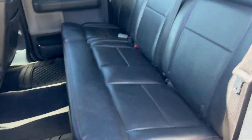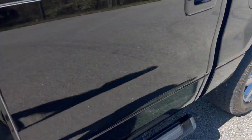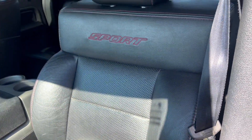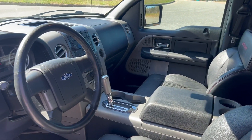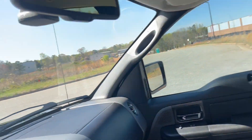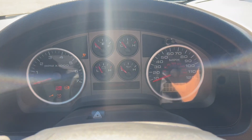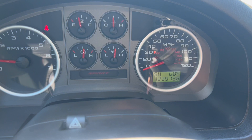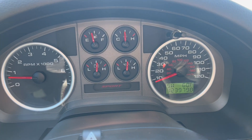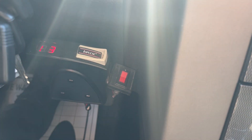Again, you've got your leather interior. It's got 123,979 on the odometer. Radio works. AC and heat both work perfectly fine. It does have an aftermarket trailer brake.